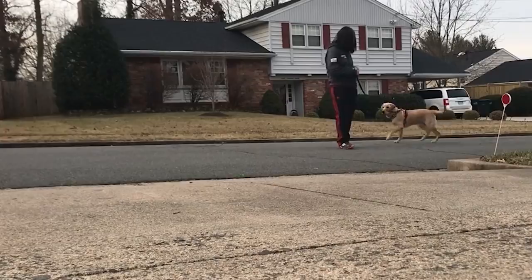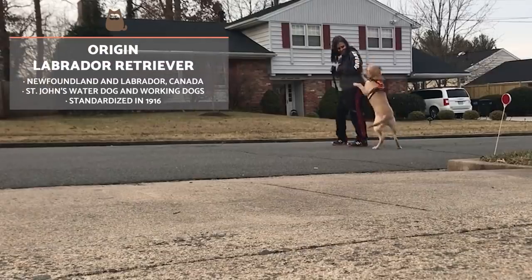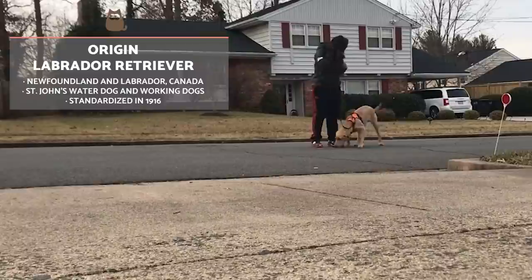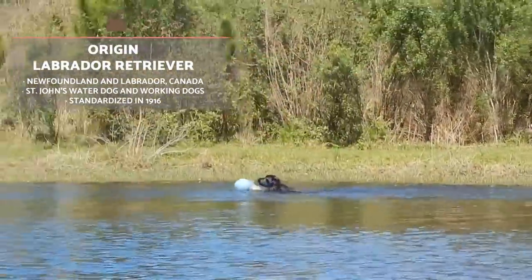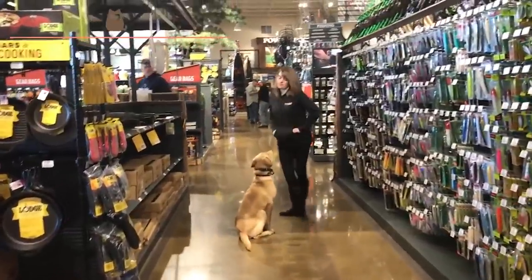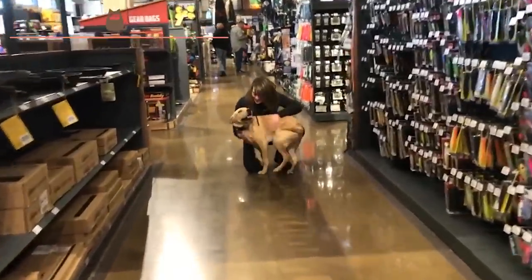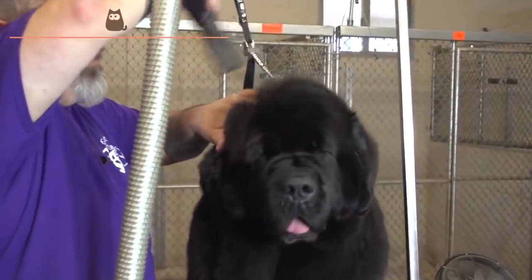Many experts place the true origin of the Labrador Retriever on the coast of Newfoundland, which is in the province of Newfoundland and Labrador in Canada. It is there where a very similar dog to the Labrador we know today was first observed, often performing the function of collecting hunted prey from the water. Some theories claim that the Labrador was founded in the 16th century and is the result of breeding between the now extinct St John's water dog and English, Portuguese and Irish working dogs. However, other theories include the Newfoundland dog in their ancestry.